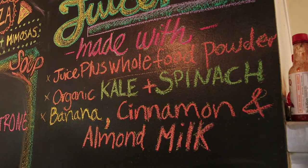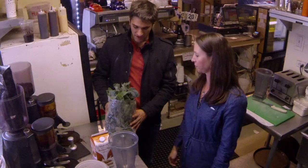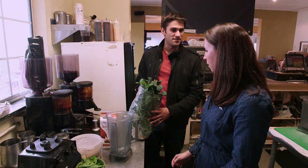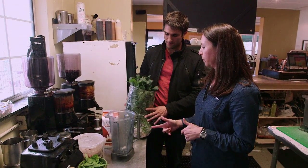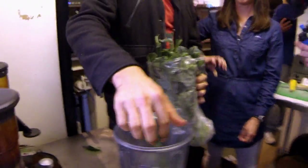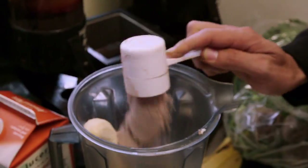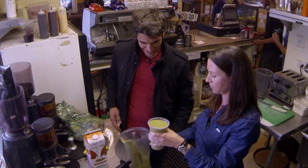I heard you have a really great smoothie — I'd love to try it. We do. It's made with the kale from directly next door. So we're going to start with the almond milk, tear some of that kale off — about a handful — the same amount of spinach, an entire banana, cinnamon, and protein powder. That is health in a glass. Delicious.